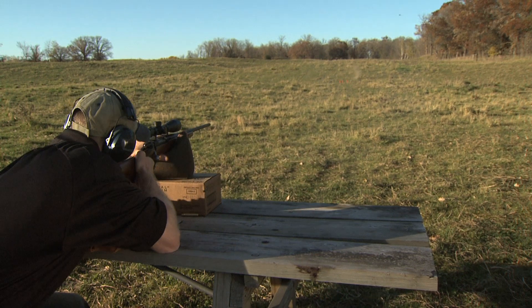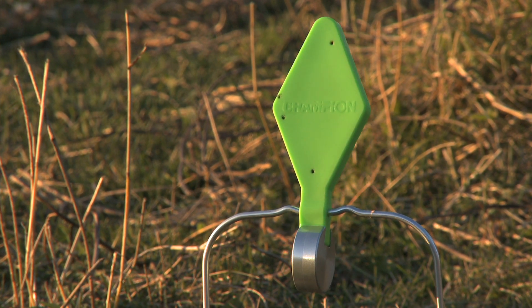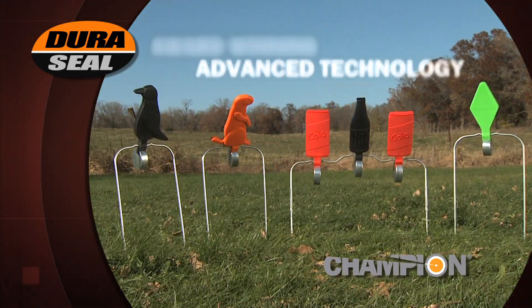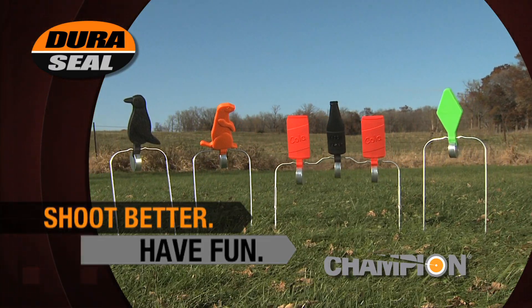Or the long-range shooter wanting to get dialed in. Award-winning, advanced technology, and a whole lot of fun to shoot. Duraseal from Champion — shoot better, have fun.